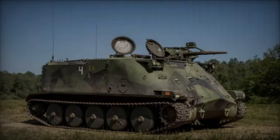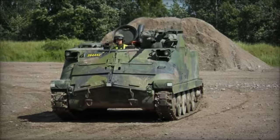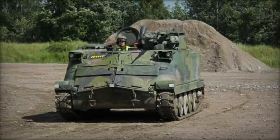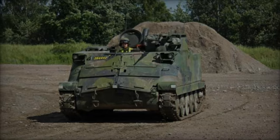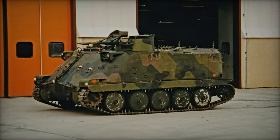Over the years, the PBV-302 underwent several upgrades, resulting in enhanced versions such as the PBV-302A, PBV-302B with augmented protection, and the PBV-302C featuring improved engine and suspension systems.